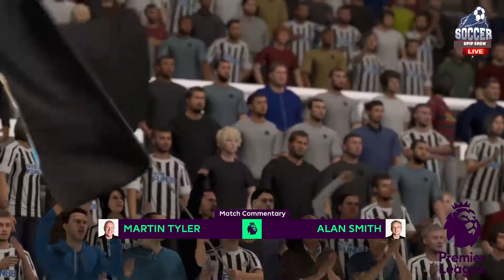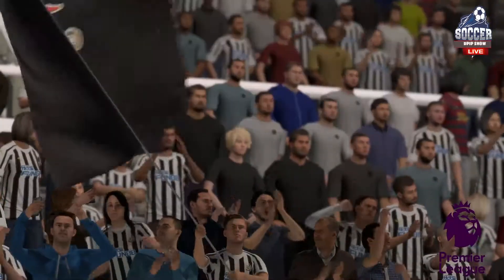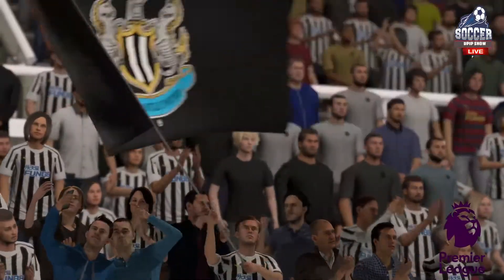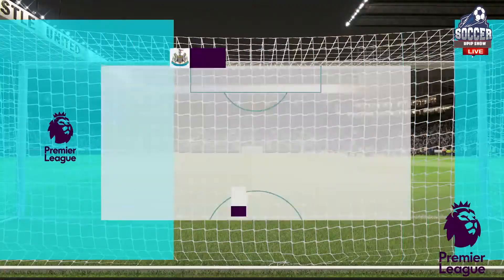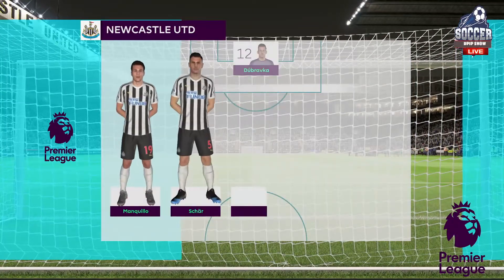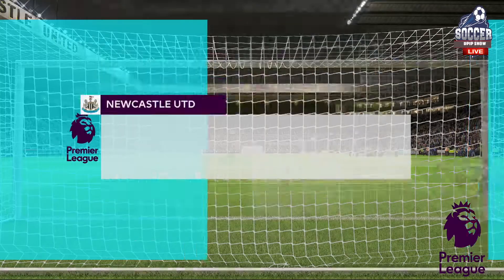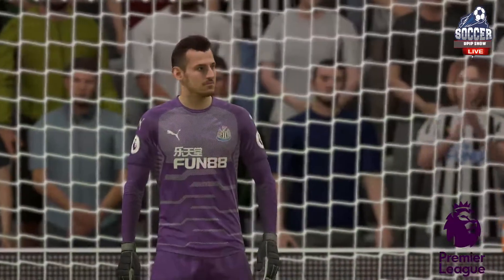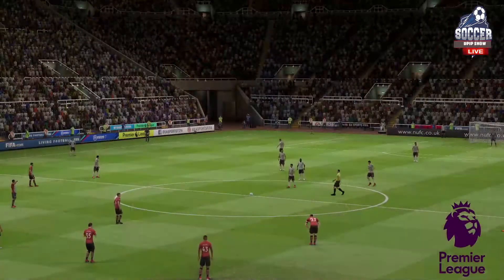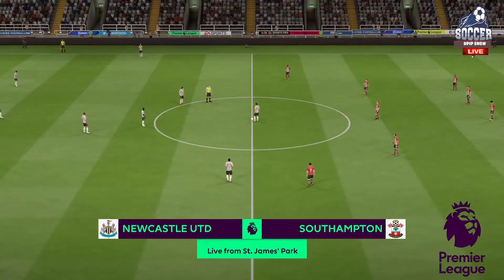Here is the Newcastle United line. Number 19, Manquillo. Number 5, Fabien Shah. We put it up as a 5-2-3, it could be 3-4-3, couldn't it, if the wide players get forward from the back? Yeah, I think it's one of those — it could be anything the manager wants it to be. He has got some very talented lads out there though.